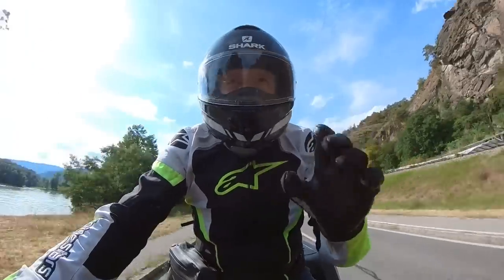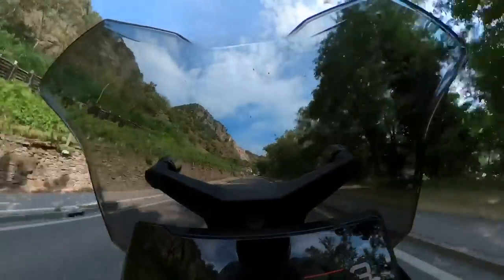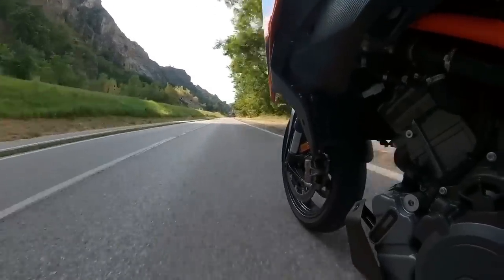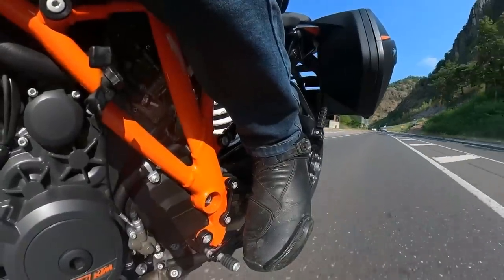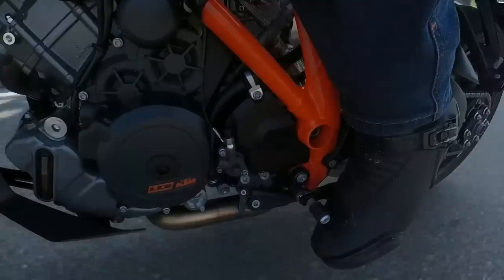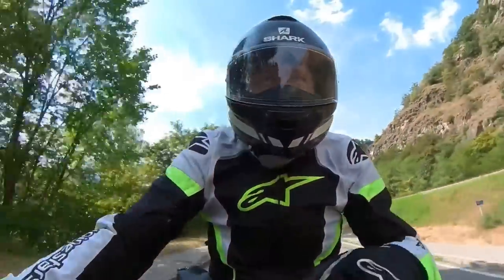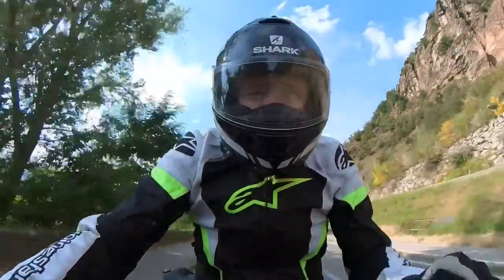Whenever you ride one of these 1290 KTMs, it's impossible to start talking about the bike in any other way than with the engine. This 1.3-litre V-twin is an absolute monster of a motor — or a beast, if you prefer. That is after all what KTM calls the R, and for once it's not all overblown marketing hype. It really is a beast.